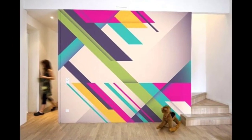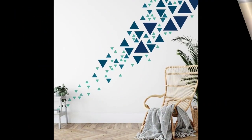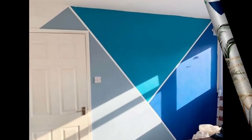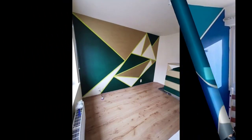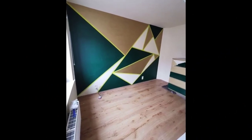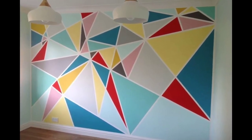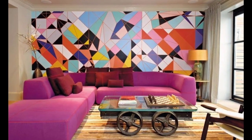By keeping these key features in mind, you can create a geometric wall paint design that not only enhances the visual appeal of your space but also aligns with your preferences and the overall theme of the room. Designing and selecting geometric wall paint involves a thoughtful blend of creativity and practical considerations — from choosing the right color palette to determining the scale of patterns and ensuring harmony with room elements.